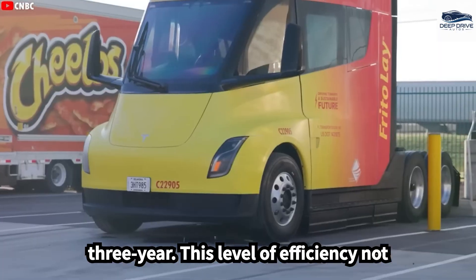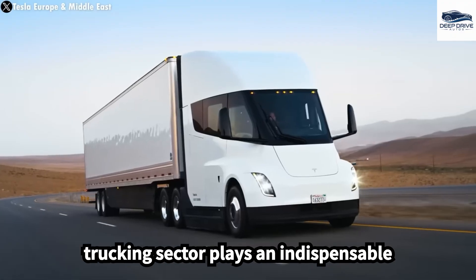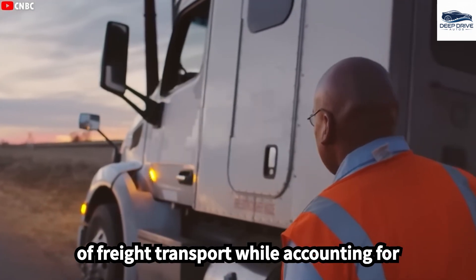This level of efficiency not only signifies a substantial financial benefit but also provides a competitive advantage within the industry. The trucking sector plays an indispensable role in the U.S. economy, managing over 70% of freight transport.